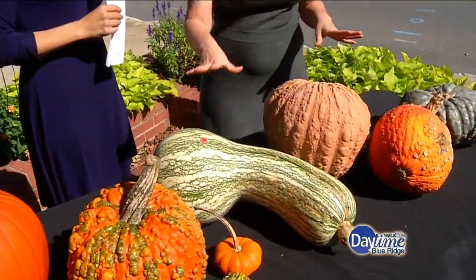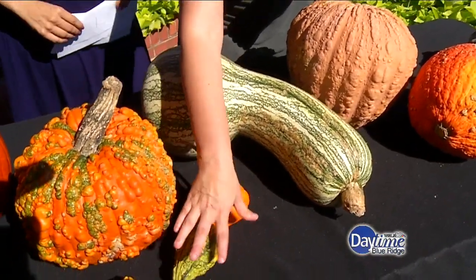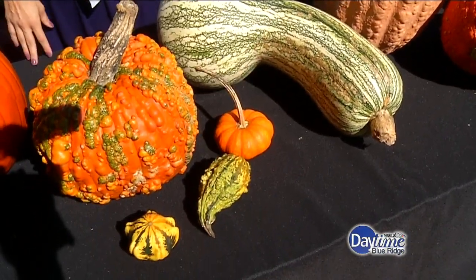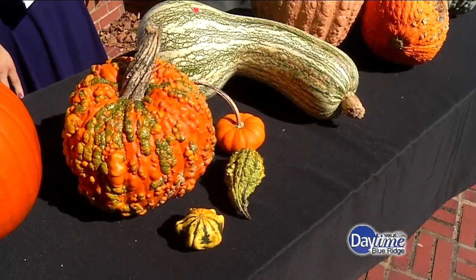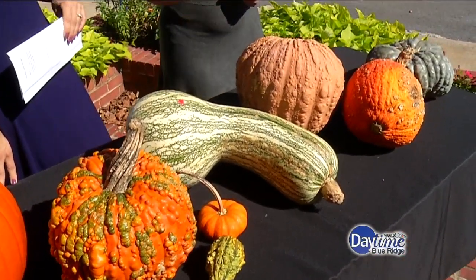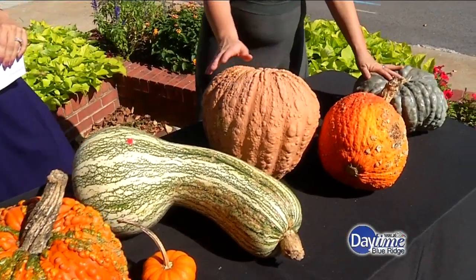Even the decorative ones — like this kushaw and even the little mini ones — you can eat the seeds; you can roast them. So not all is lost: you carve your pumpkin and roast the seeds. But these edible varieties are funky and highly nutritious, sugary, and tasty.